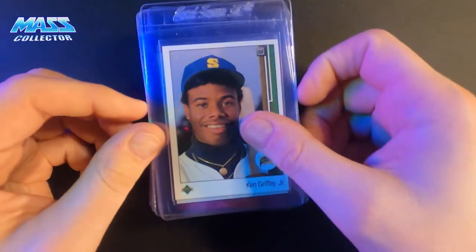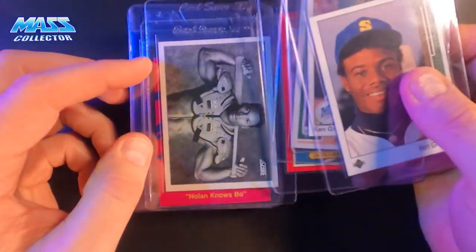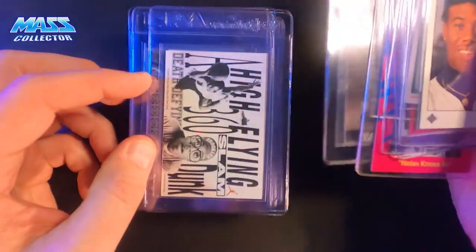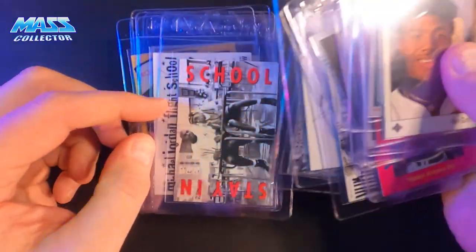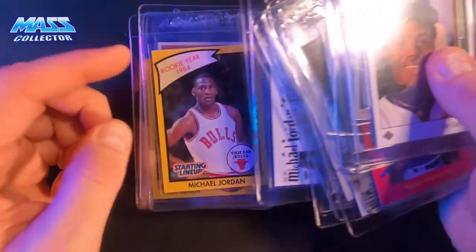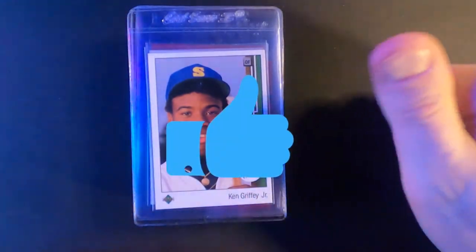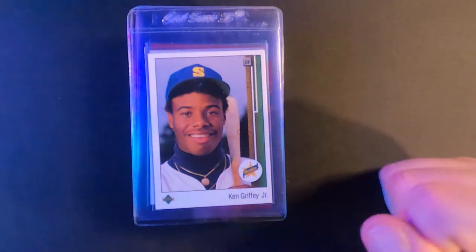Thanks for checking it out. I might send in those Barcelona ones as a regular submission to get them turned around quicker. Hope you guys enjoyed this one — a lot of cool cards in this thing, memory lane right here. These are going to be cool when they come back all slabbed up, in a year, whenever that's going to be. Thanks for checking it out, I really appreciate you guys. If you haven't subscribed yet, please do so, like the video, hit the bell — you know the drill. We'll see you in the next video. Thanks.